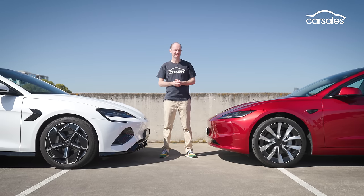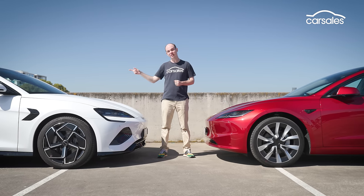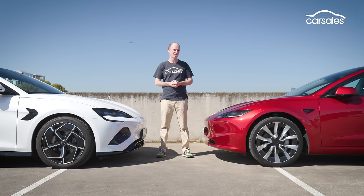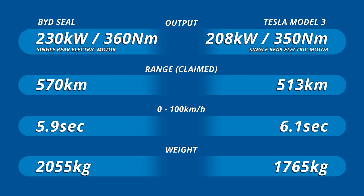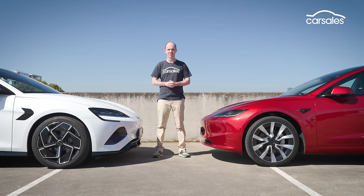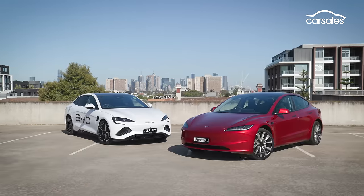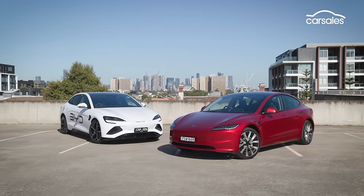Propulsion systems are very similar: rear-wheel drive, about 6 seconds to 100. The BYD is more powerful but the Tesla is almost 300 kilograms lighter. Both cars claim more than 500 kilometers of range, but the BYD has the clear advantage, with the SEAL Premium claiming 570 kilometers — the most of any variant — whereas the Model 3 makes do with 513. In terms of charging, the Tesla has the edge with a maximum DC rate of 170 kilowatts to the BYD's 150 kilowatts.